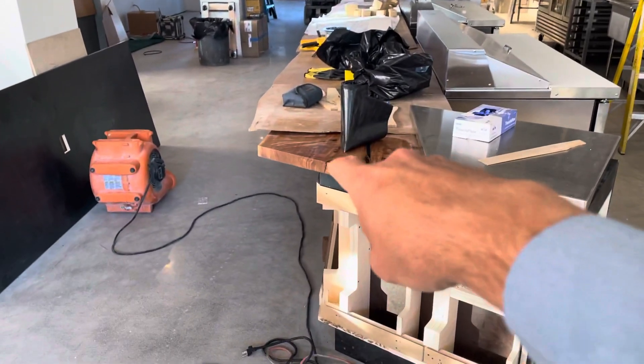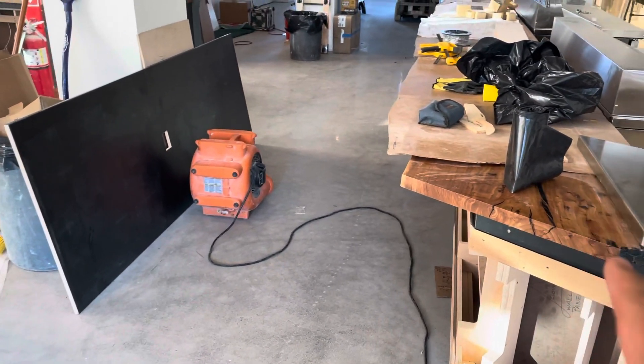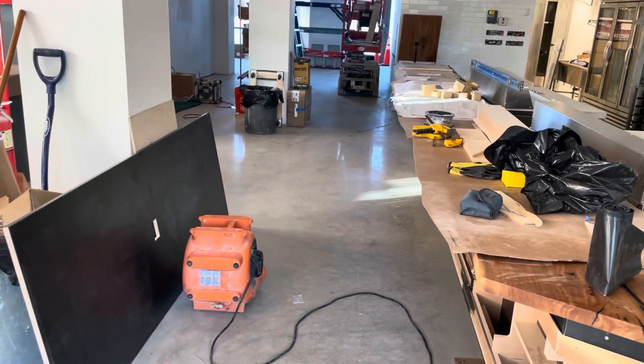We have a gorgeous table hidden under here, and this might be my favorite wood counter we've done yet. It's really, really beautiful.